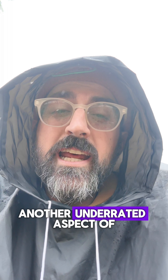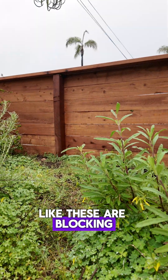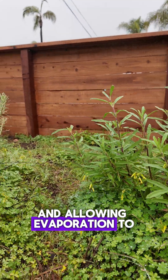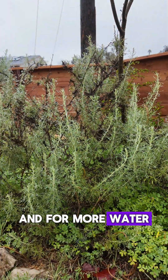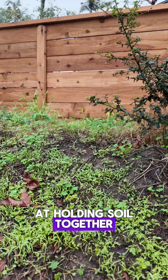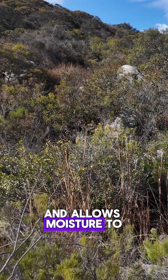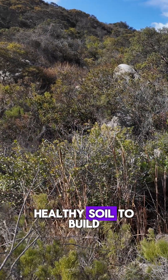Another underrated aspect of plants is their ability to create shade. Even small plants like these are blocking out sunlight, allowing evaporation to happen more slowly and for more water to seep into the soil. Plants are also fantastic at holding soil together — their roots act like a net that holds onto the soil to keep it from washing away in the rain, and allows moisture to seep in and for healthy soil to build.